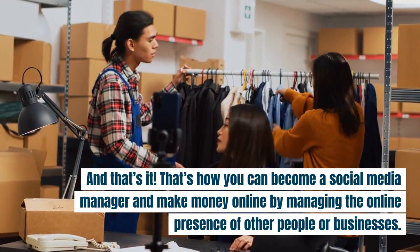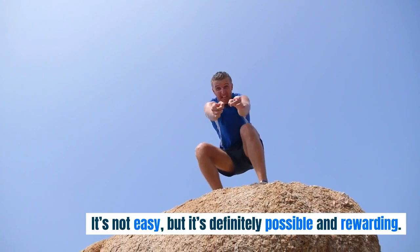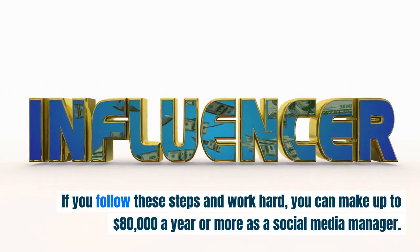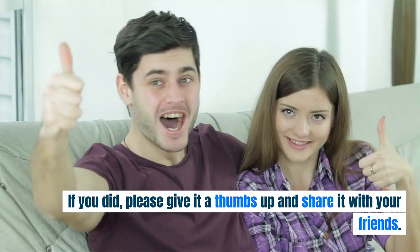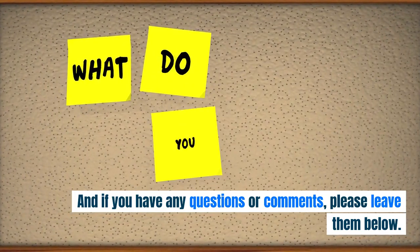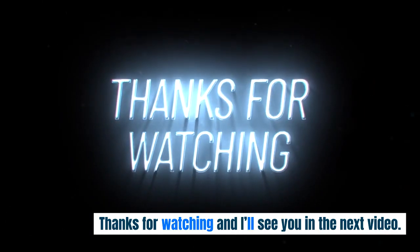And that's it! That's how you can become a social media manager and make money online by managing the online presence of other people or businesses. It's not easy, but it's definitely possible and rewarding. If you follow these steps and work hard, you can make up to $80,000 a year or more. I hope you enjoyed this video and found it helpful. If you did, please give it a thumbs up and share it with your friends. Leave any questions or comments below — I'd love to hear from you. And don't forget to subscribe to Financial Works and hit the bell icon so you don't miss any of our future videos. I'll see you in the next one.